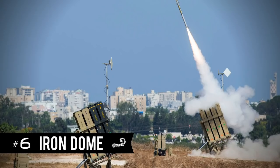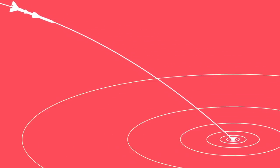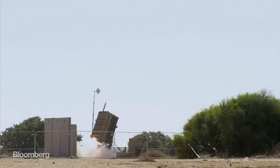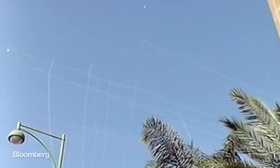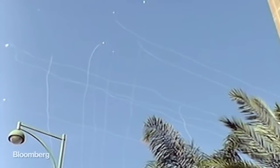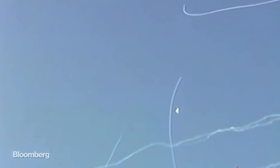6. The Iron Dome. The Iron Dome is a mobile short-range air defense system developed by Israeli defense firm Rafael and Israel Aerospace Industries. The system was designed to intercept and destroy short-range rockets and artillery shells fired from distances of 4 to 70 kilometers. This range is ideal for shooting down incoming projectiles fired by Hamas from the Gaza Strip. Since deployed, the Iron Dome has shot down over 85% of projectiles headed for Israeli-populated areas, saving countless lives.